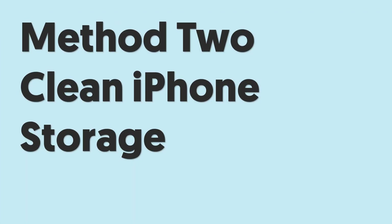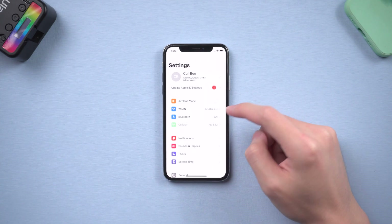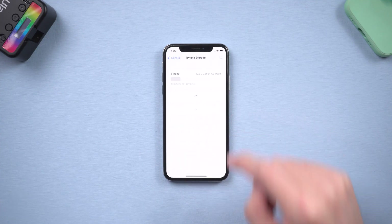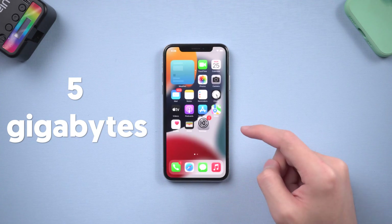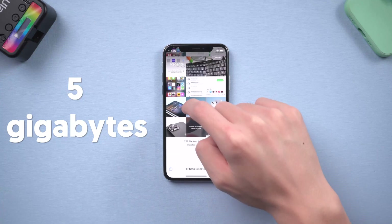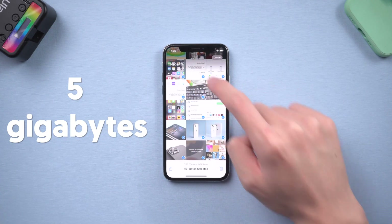Method 2: Clean iPhone Storage. Go to the Settings page, tap General, then tap iPhone Storage. Check how much space your iPhone has left. Normally, I recommend you leave at least 5 gigabytes of free space on your iPhone. So it is very necessary to delete some apps you don't use or delete some photos and music. Whatever you choose to delete is up to you, but make sure to leave at least 5 gigabytes.